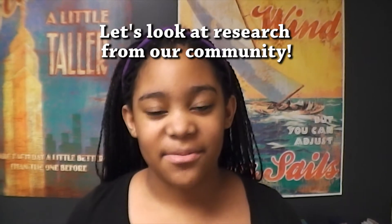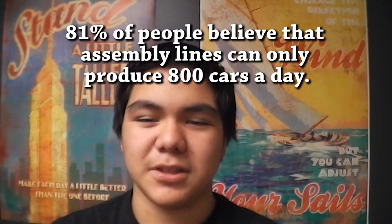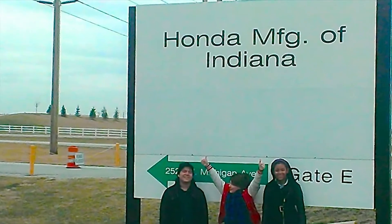First up, let's take a look at what we found in the research in our community. According to our community survey, 81% of people believe that assembly lines can only produce 800 cars per day. We toured the Honda manufacturing plant in Greensburg, Indiana to get the real number.